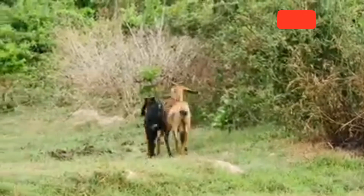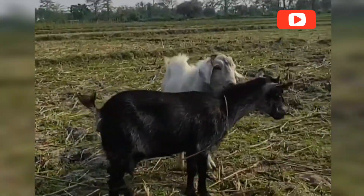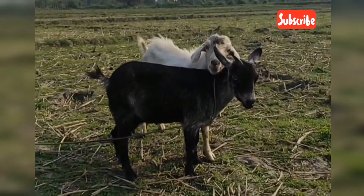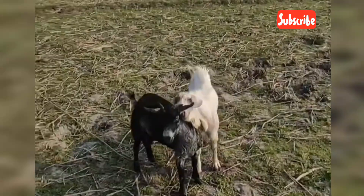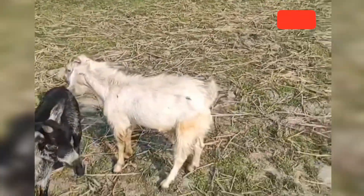Goat mating isn't just about reproduction — it's about building a healthy and ethical herd. Farmers must consider breeding age, which should be at least 8 months and 60 to 70 pounds, as well as avoiding inbreeding, tracking genetics, and managing buck aggression. Ethical breeding ensures animal welfare, high productivity, and a thriving farm.